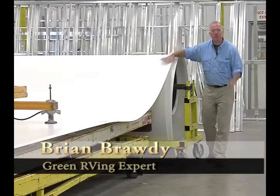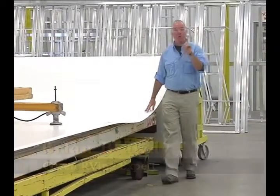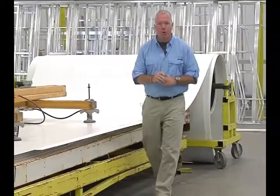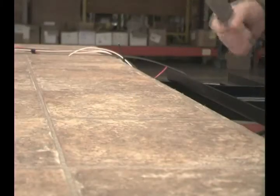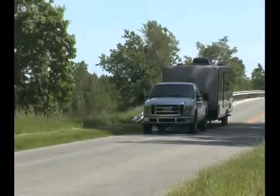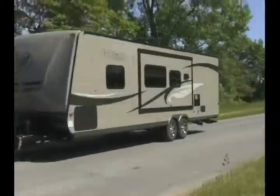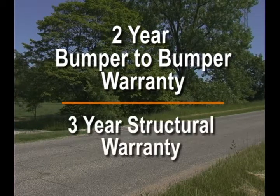It all starts here with composite tech construction. Sustainable green composite materials replace the need to use wood. These materials are impervious to water and humidity, never rot or mold, and are four times the strength of wood products such as Luon or plywood. This extends the life and improves the resale value of your Everlite trailer. That's why Evergreen offers a two-year bumper-to-bumper and three-year structural warranty.